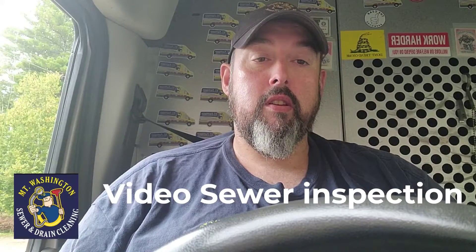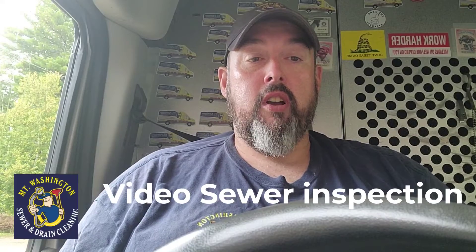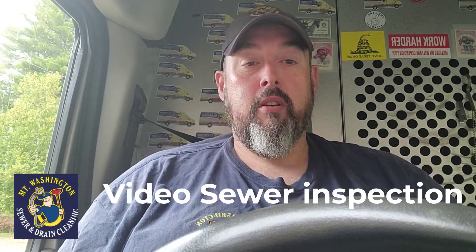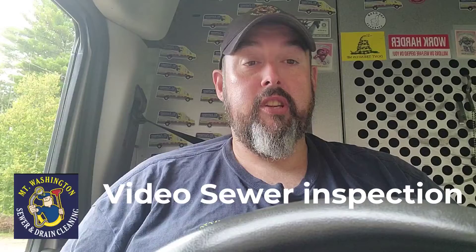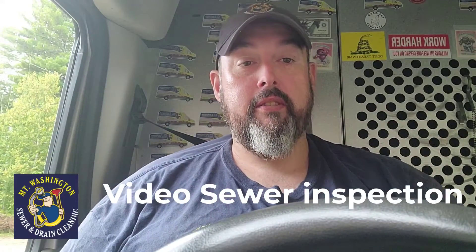We're probably going to be video inspecting about 700 feet of sewer line. We've got to go from the building all the way out to the street. We don't know where the sewer connection is — it's somewhere down on Route 16 — so let's get pushing that camera all the way down there and get this line inspected.